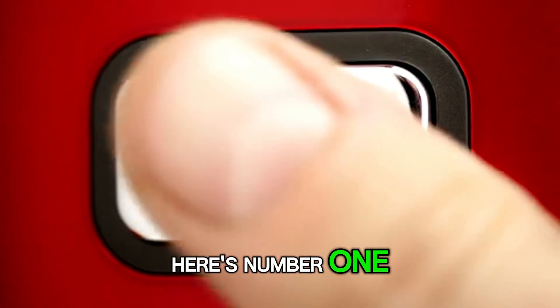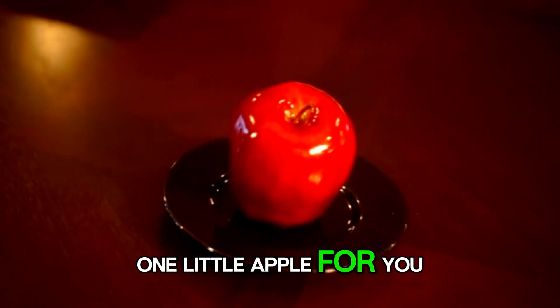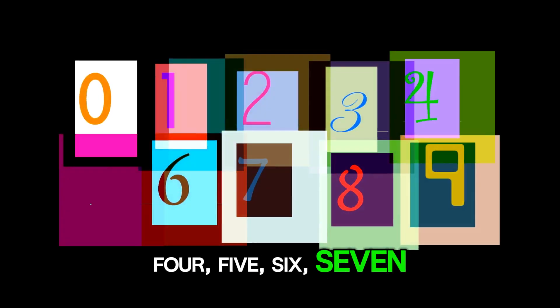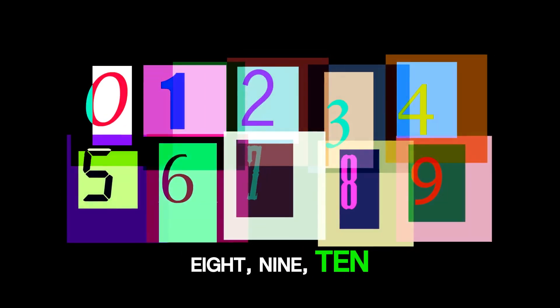Here's number 1. 1 little apple for you. 1, 2, 3, 4, 5, 6, 7, 8, 9, 10.